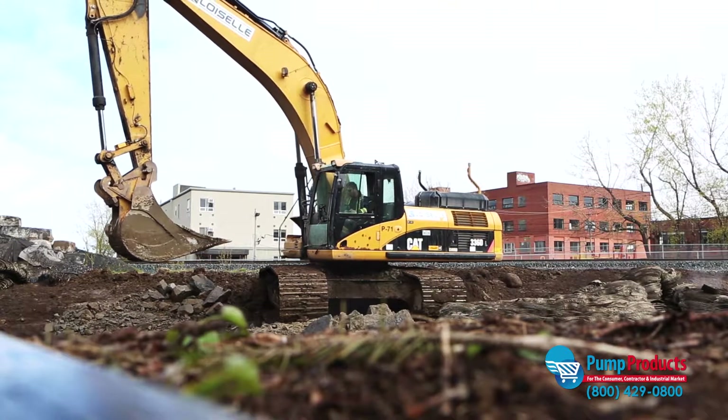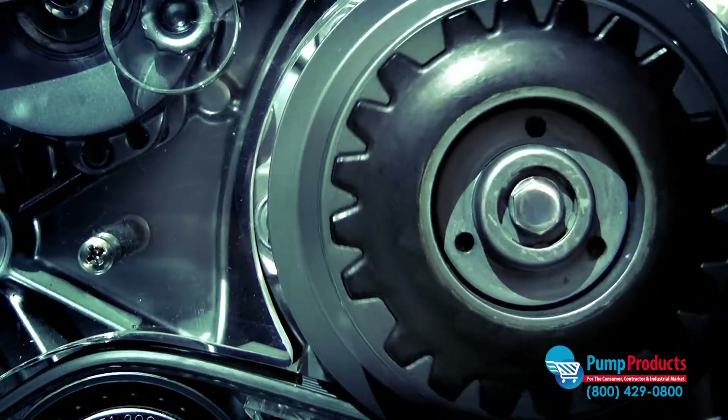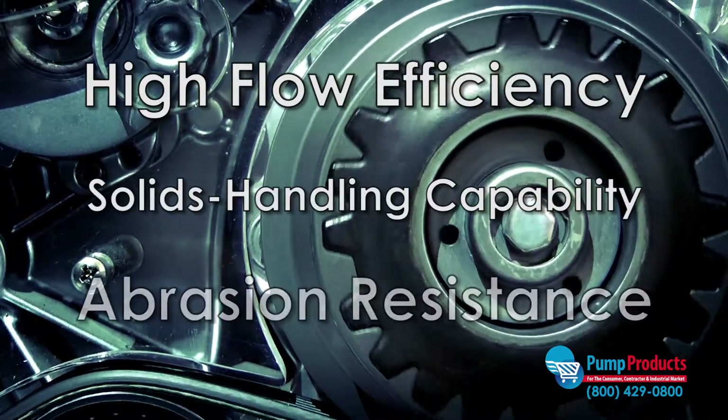Common examples include construction sites and mining operations. They are also well suited for applications which require high flow efficiency, solids handling capability, and abrasion resistance.